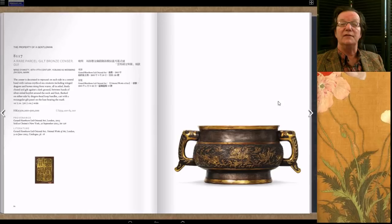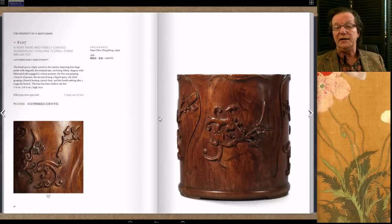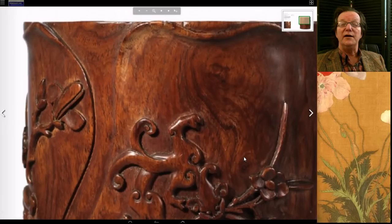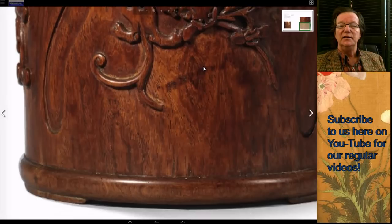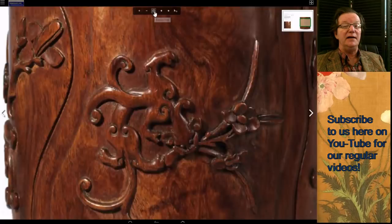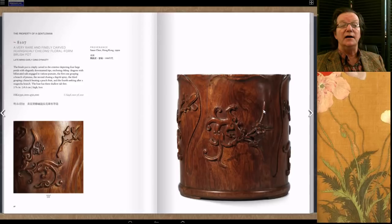Then we have this exceptional Huanghuali late Ming/early Qing chilong-decorated floral brush pot. The wood quality was outstanding and the carving was superb all the way around — a great example. There was a somewhat similar example in Grace Wu Bruce's collection. This one was estimated at 350 to 450 thousand Hong Kong and went all the way up to 687 thousand Hong Kong dollars. It was bought from Susan Chen in Hong Kong in the 1990s.